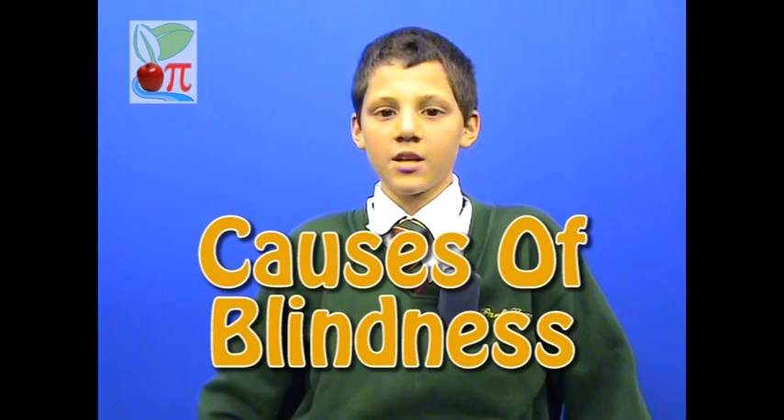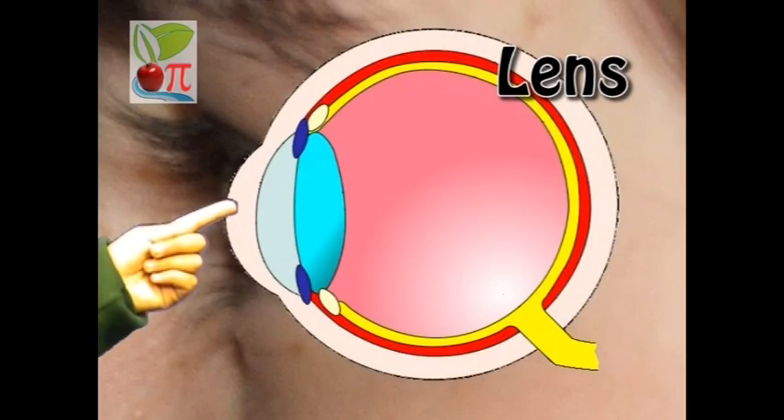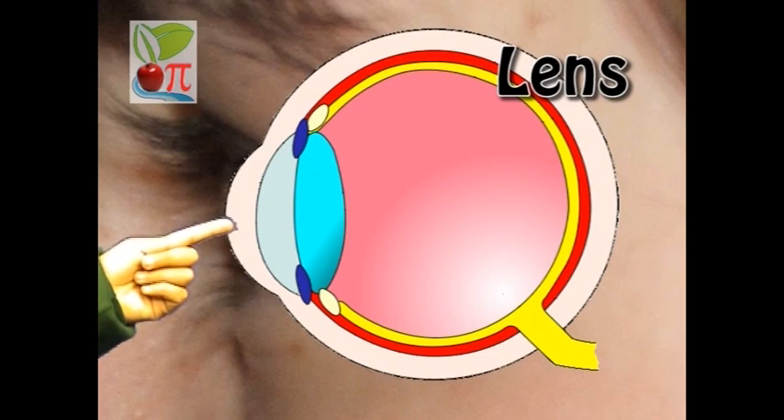In this week's Apple Pie, we start by looking at different types of blindness, starting with the lens of the eye. This can be damaged either by physical damage such as a cut, or by a condition known as cataracts. A person with cataracts may see something like this as they walk around.